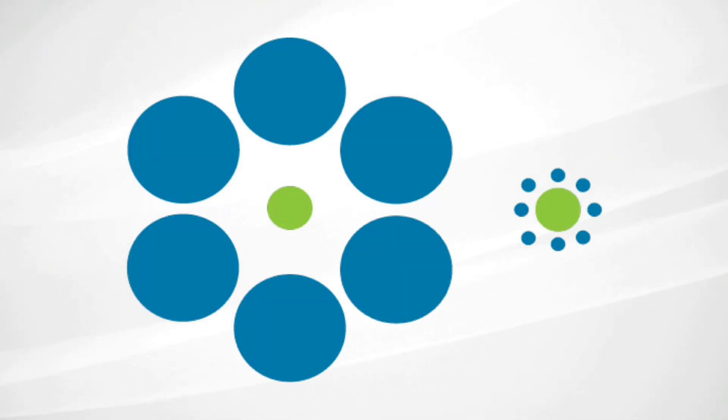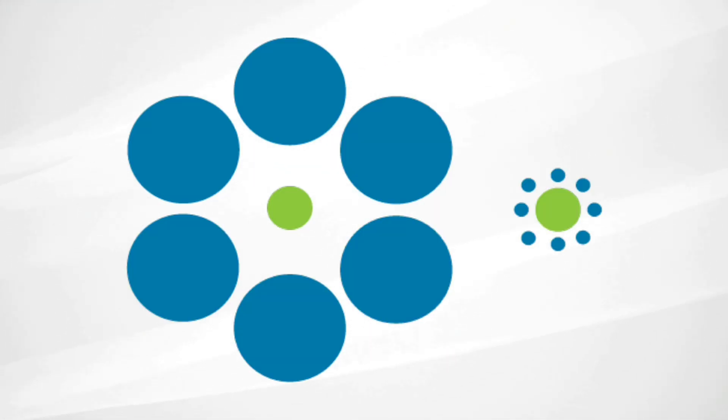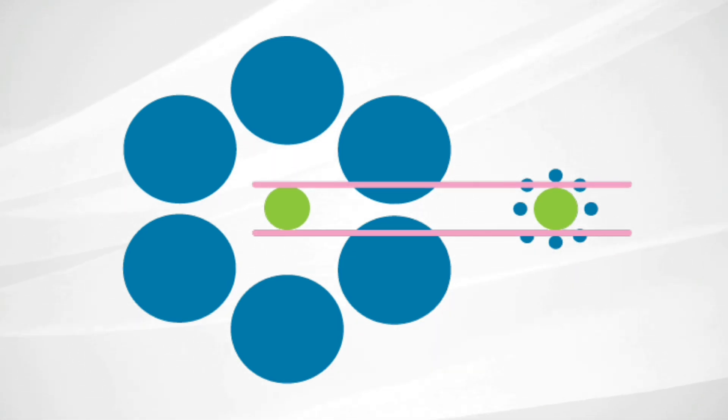Okay, this one is a little similar. Which dot is bigger, the one on the left or the right? Again, they're actually the same exact size. It's similar to that last illusion in that our brains evaluate things based on how they compare to what's right around them. Because the left dot is tiny compared to its surroundings, we think that it's smaller than it really is. And because the right one is big compared to its surroundings, we think that it's bigger.